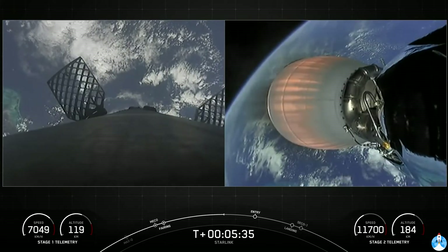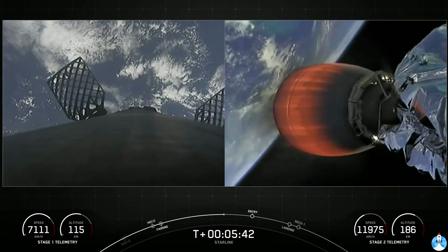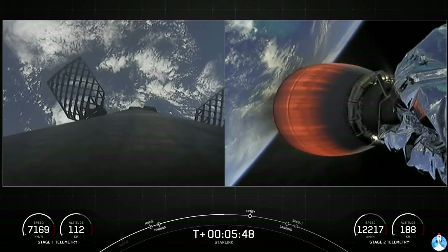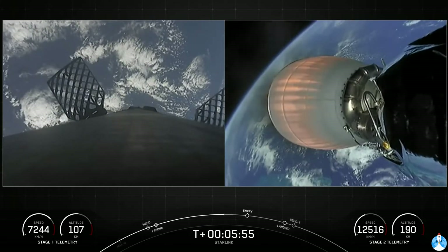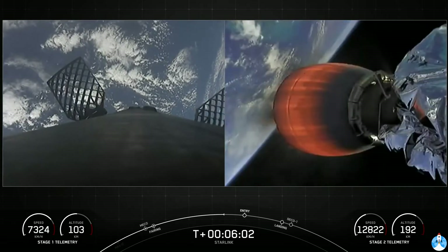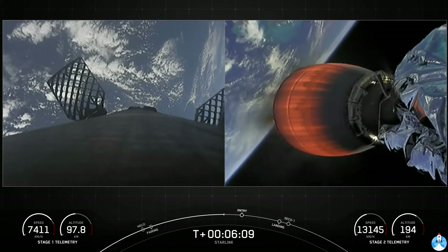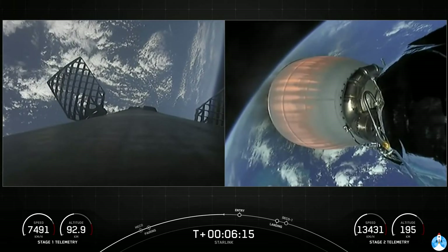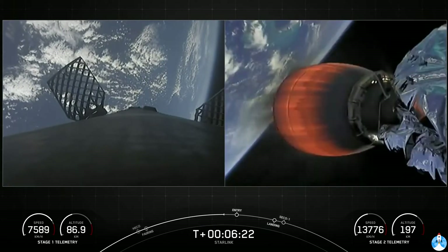It's continuing to go well for both stages. On the left-hand side of the screen we see some action — those puffs of gas are nitrogen from our attitude control system, which in conjunction with the grid fins on screen, help to steer and orient the first stage as it makes its way back to its targeted landing zone. We are about 20 seconds away from the first of two burns on the first stage, where three Merlin engines will reignite and help to slow down that stage before it hits the denser parts of the Earth's atmosphere.